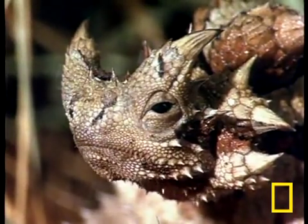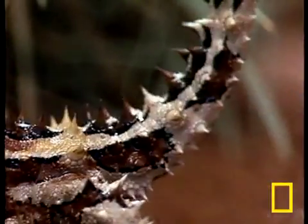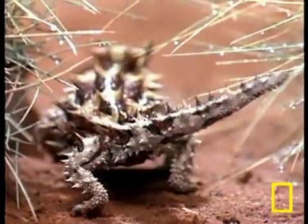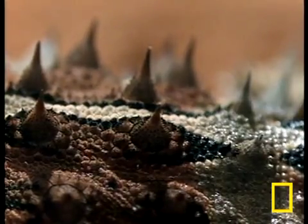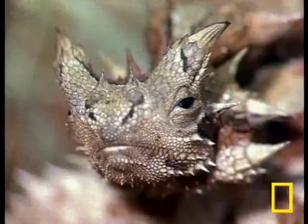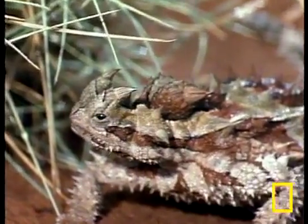As fearsome as this creature looks, just remember that the thorny devil is only 4 to 6 inches long. One of its most fascinating features is how it consumes water. It maneuvers through dewy landscapes and arranges for water to fall on itself. This water runs down micro-grooves on its back. By working its jaws like this, the thorny devil is actually working those grooves so the water runs into its mouth.